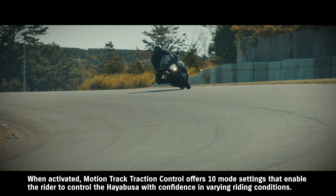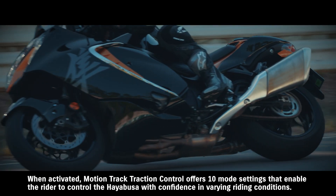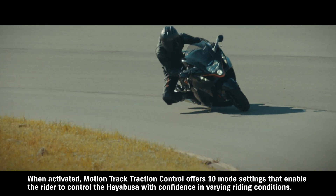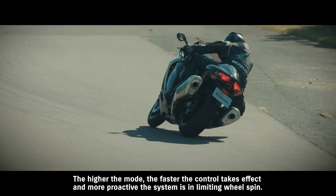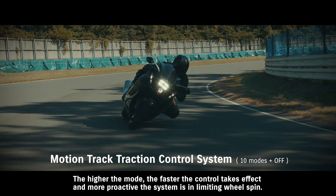When activated, Motion Track Traction Control offers ten mode settings that enable the rider to control the Hayabusa with confidence in varying riding conditions. The higher the mode, the faster the control takes effect, and the more proactive the system is in limiting wheel spin.